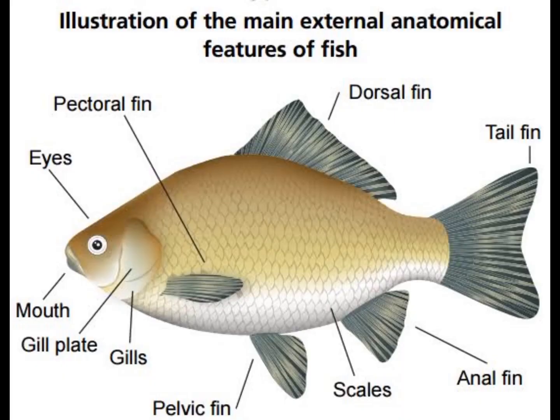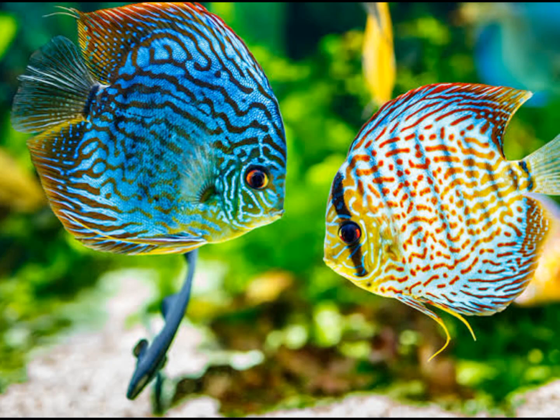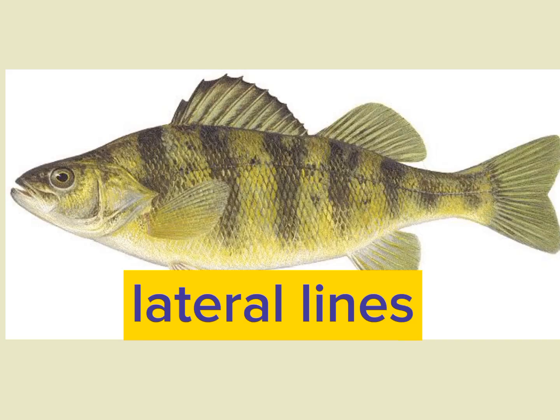They have paired fins, which help them in movement through the water. Fish have a good sense of smell and large eyes. They have lateral lines, which help to detect movement in water.